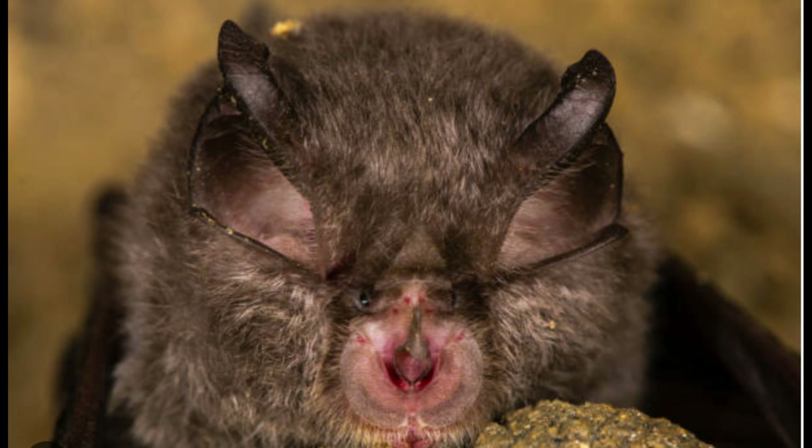Bats truly are remarkable animals, and although they instill fear in many, their anatomical adaptations and ecological impacts certainly deserve more attention.